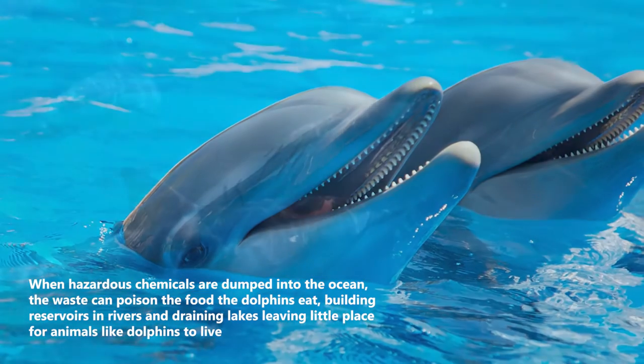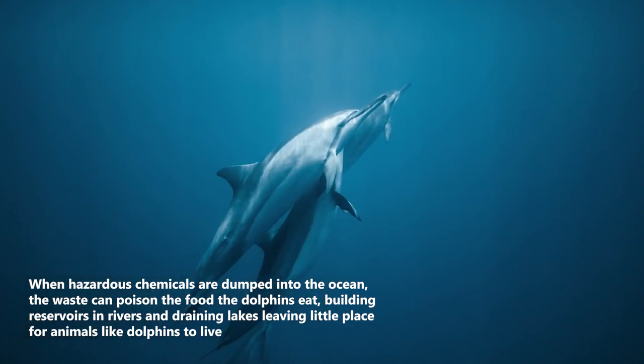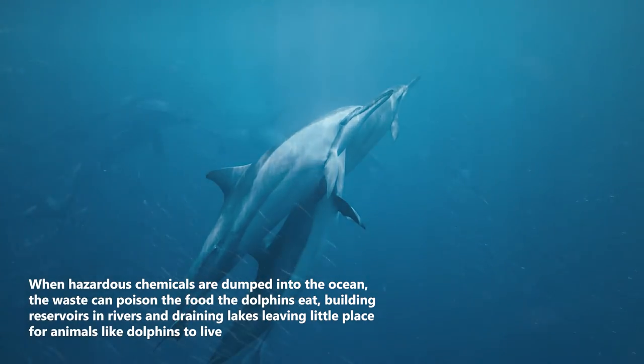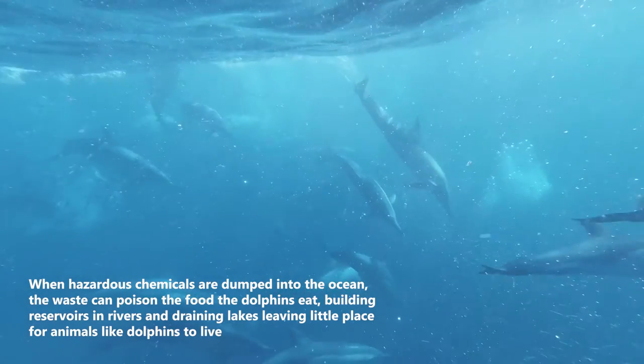When hazardous chemicals are dumped into the ocean, the waste can poison the food the dolphins eat. Building reservoirs in rivers and draining lakes leaves little place for animals like dolphins to live.